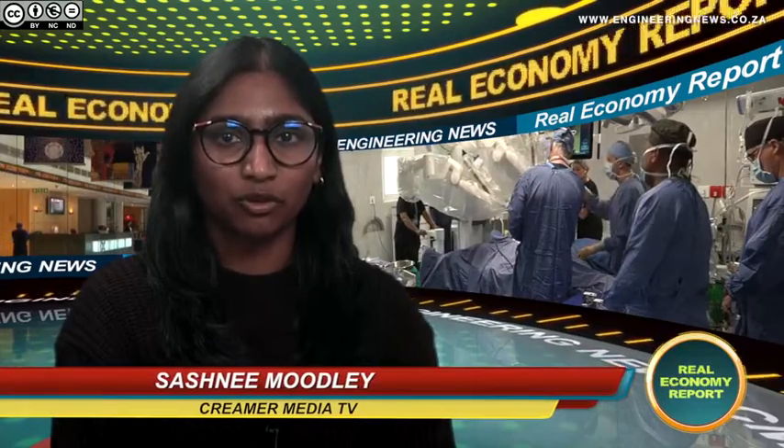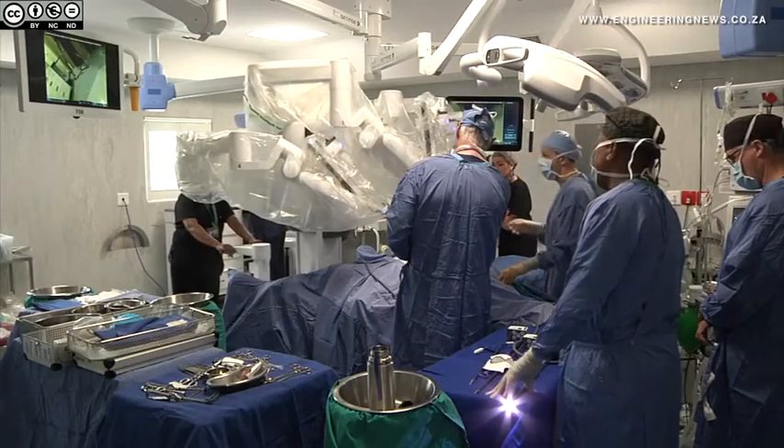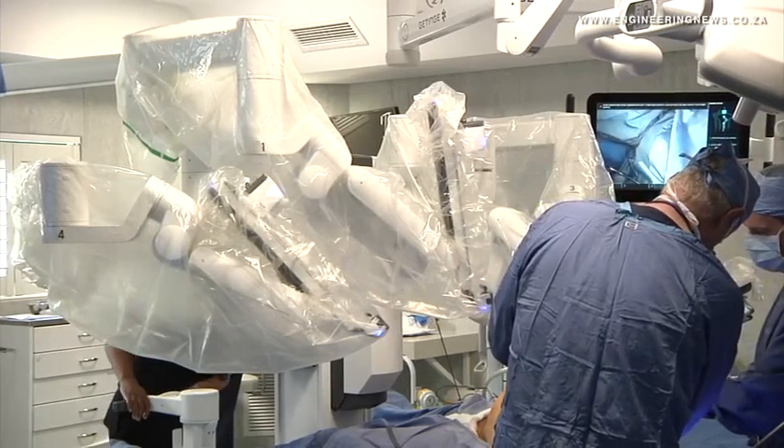The Urology Hospital in Pretoria celebrated 3,500 procedures done with its DaVinci robot in March, having been the first hospital to acquire this type of surgical robot in South Africa in 2013. The hospital recently acquired the latest Gen4X model in the DaVinci robot range, replacing the Gen3 predecessor.